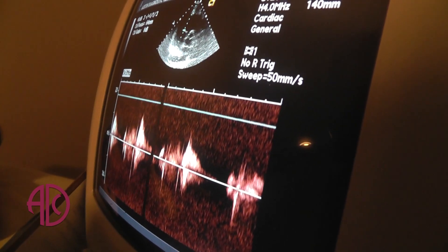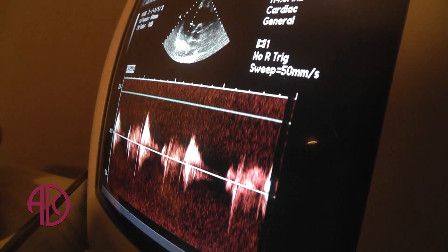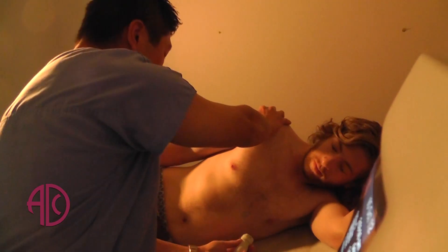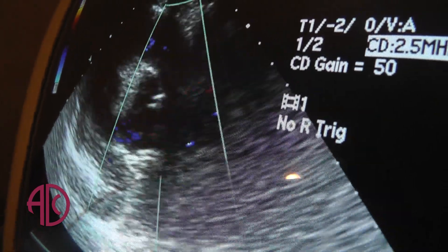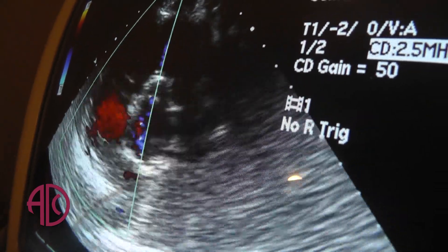The imaging helps us see all the walls of the heart, the different structures of the heart, and how they're squeezing. We can tell how big the chambers of the heart are, how it's functioning, and we can detect if there's any damage to the heart.